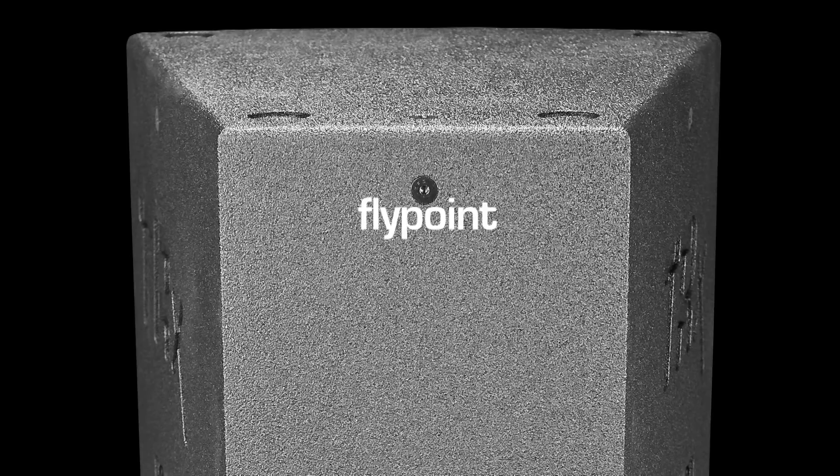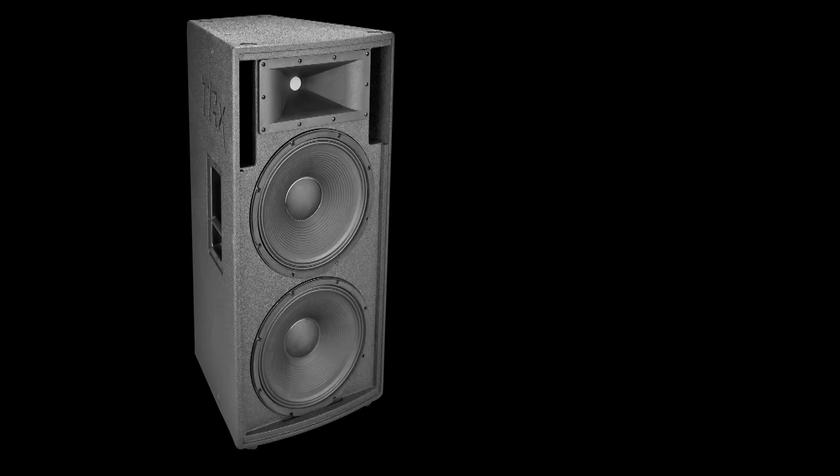The trapezoid-shaped bass reflex enclosure allows for multiples to be tightly positioned for clean-coupled dispersion. 12 fly points provide the ability for permanent suspension. The dual 15-inch design provides 136 dB SPL output for today's demanding performances.